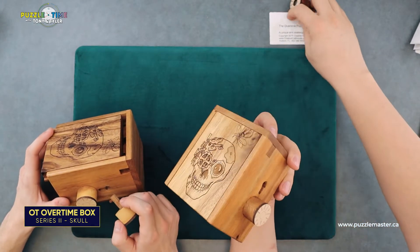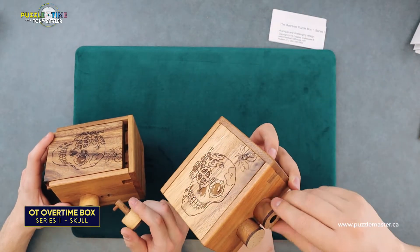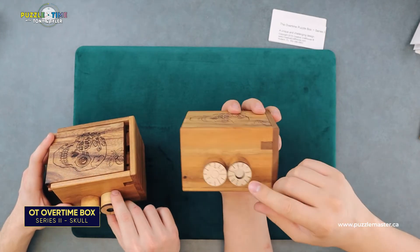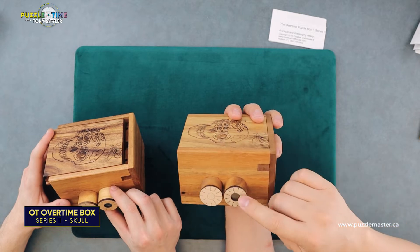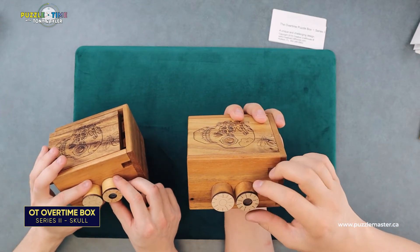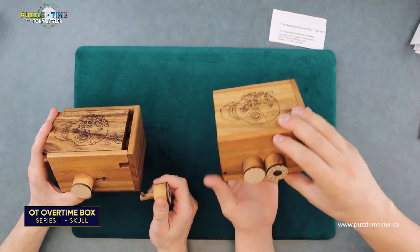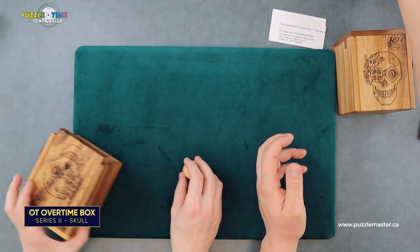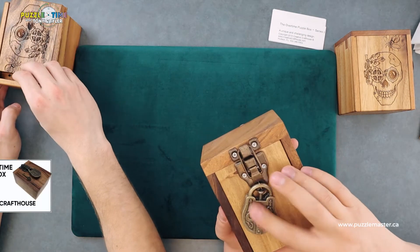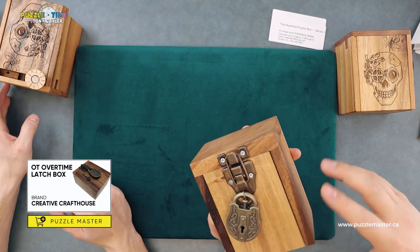Creative Craft House — oh, my key just fell out. But yeah, I assume this is some sort of Morse code. Look at those ones that line up. There it is — the Skull and the Latch Box. If you haven't got that lock, check it out.